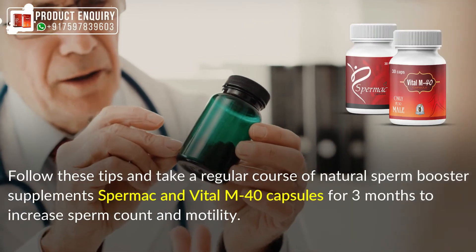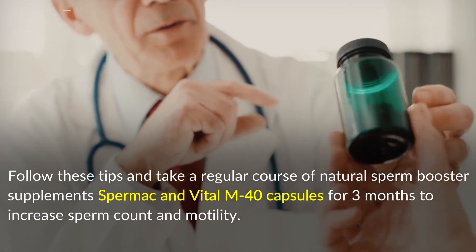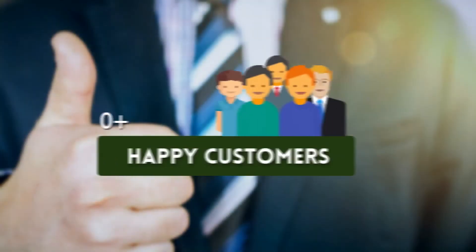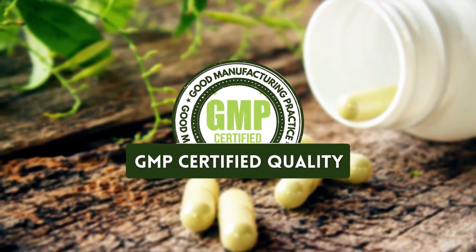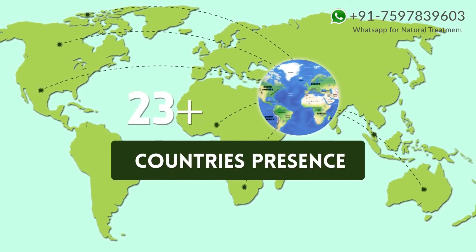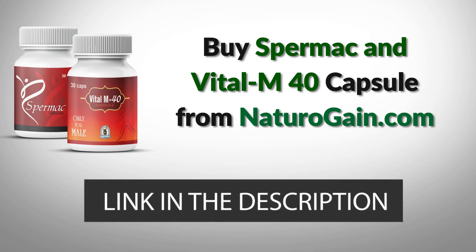Follow these tips and take a regular course of natural sperm booster supplements — Spermac and Vital M40 capsules — for three months to increase sperm count and motility. The products feature 100 percent herbal ingredients, over 100,000 happy customers, GMP certified quality, and are available in 80-plus countries. Buy Spermac and Vital M40 capsules from naturogain.com — the product link is in the video description.